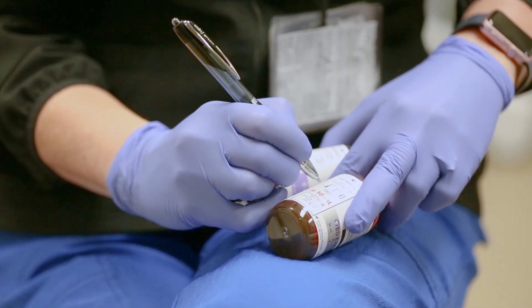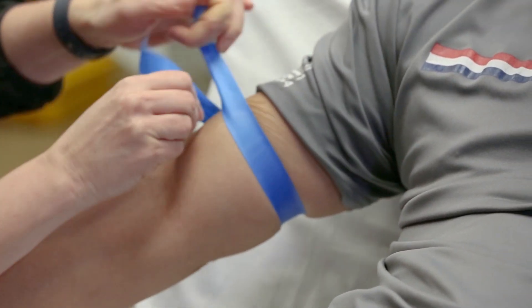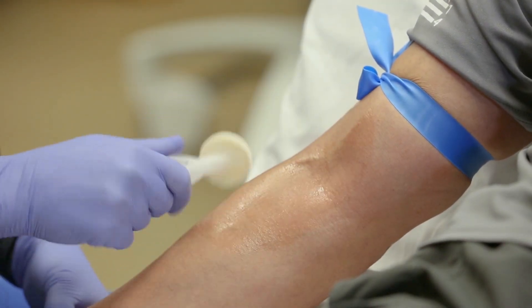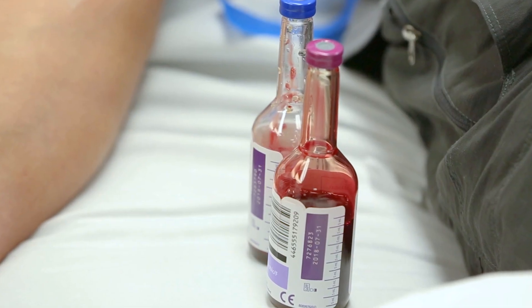If you look around hospitals or health systems for the highest rate of contamination, it's usually in the emergency department. What we wanted to see was whether routine use of the SteriPath device in the ED population would prove to be cost effective. This was a cost and benefit analysis comparing two different ways of getting a blood culture.